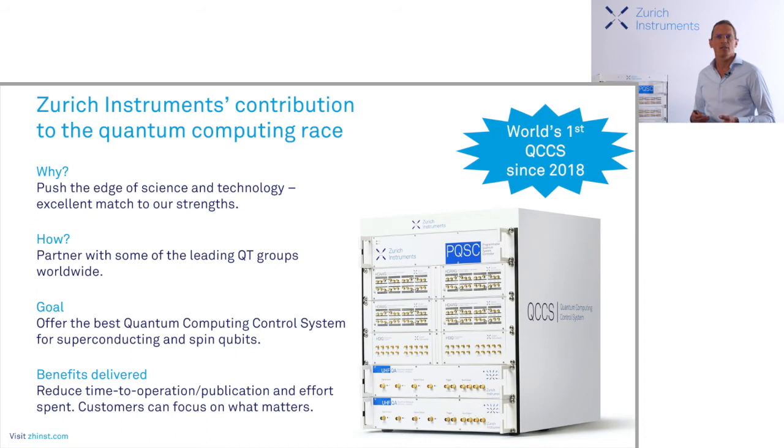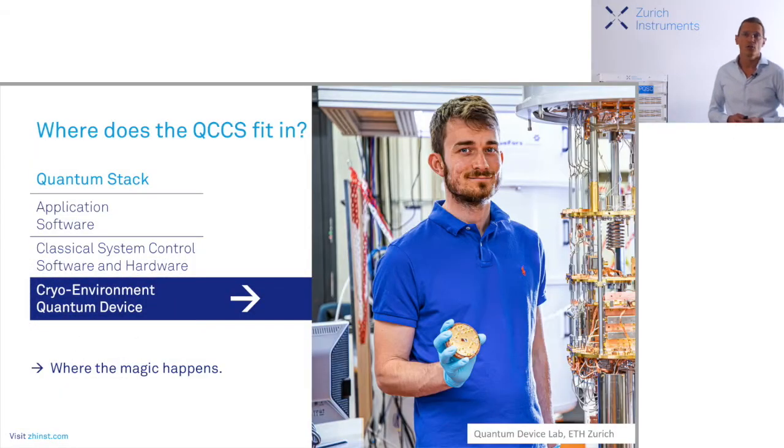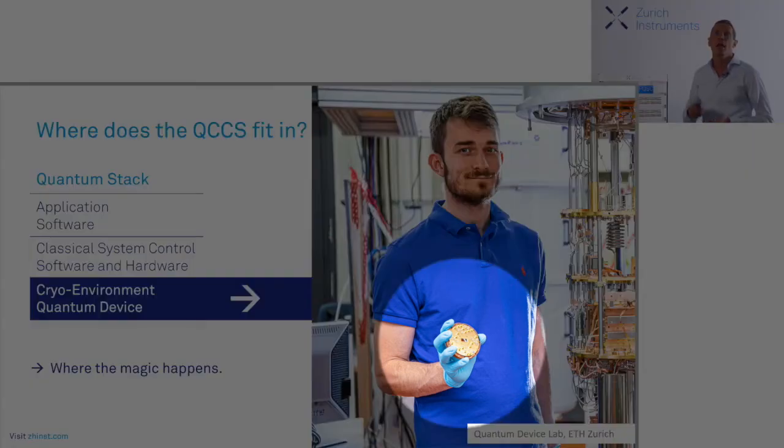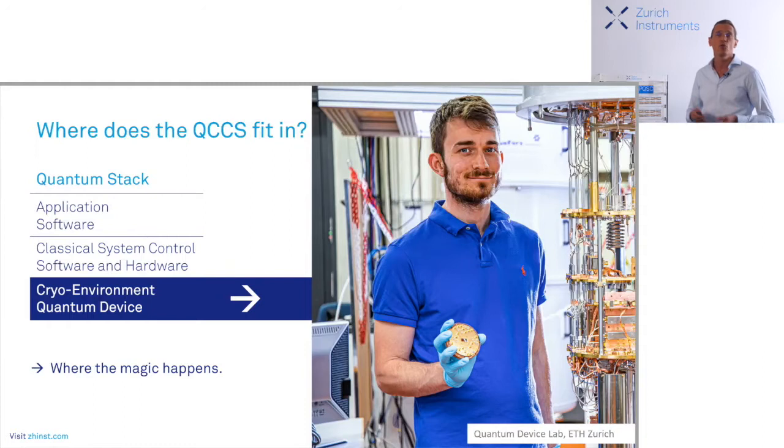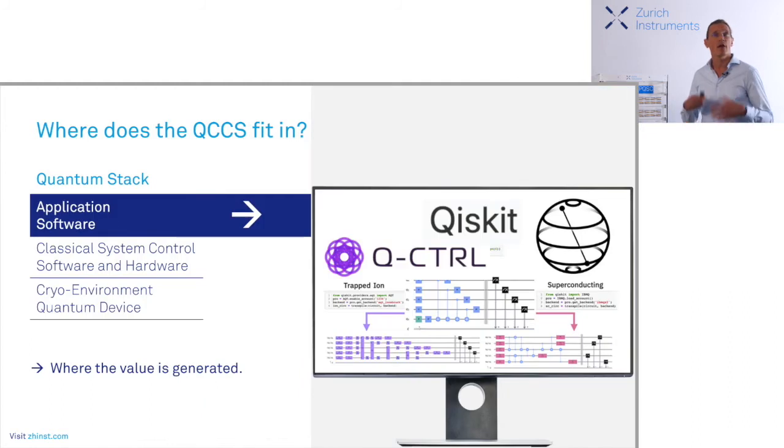The main idea is that scientists can actually focus on what really matters to them and not lose their precious time building things they don't have full expertise for — letting us concentrate on the engineering problem. So where does this QCCS actually fit in? The graph here on the left shows a very simplified version of the so-called quantum stack, the essential layers required to build a quantum computer. On the lowest level, you see where all the magic happens — this is where the qubits are. Christian here is holding a chip that has seven qubits, which they used recently for repeated quantum error correction in a surface code. Very exciting results. This is clearly the field of experimental physicists pushing the boundaries.